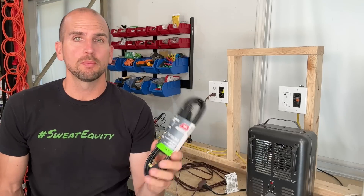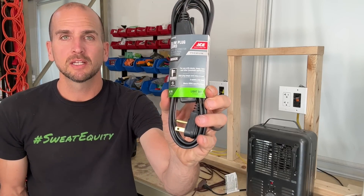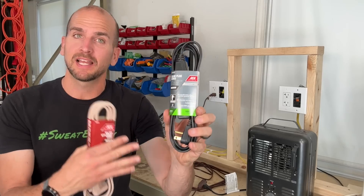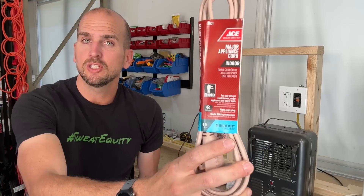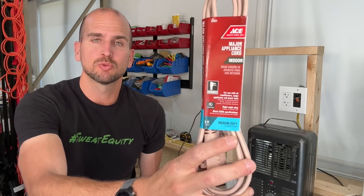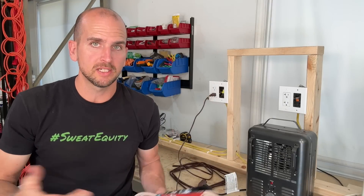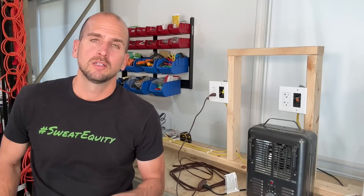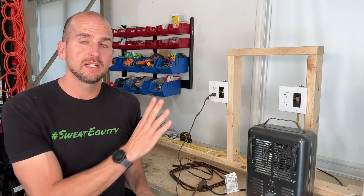When you go to any home improvement store you'll see extension cord packages, usually with a common color combination labeled light duty or medium duty. Light duty typically references 16 gauge wire, medium duty is 14 gauge wire, and heavy duty as expected is 12 gauge wire. Now let's go ahead and test the 16 gauge extension cord.